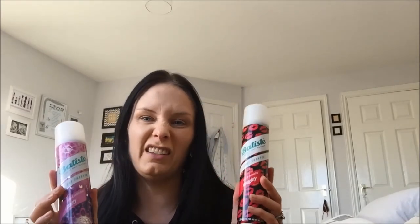So yeah, my recommendation this week would be dry shampoo, and specifically this range. I've tried others and they just don't compare.